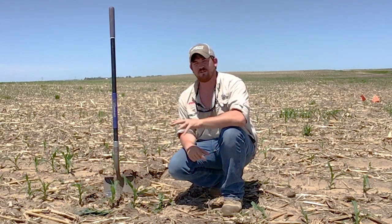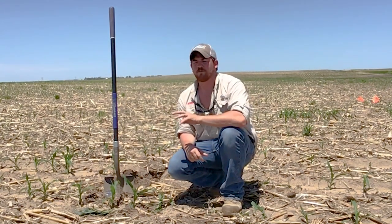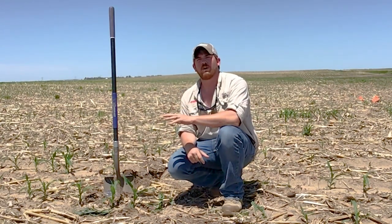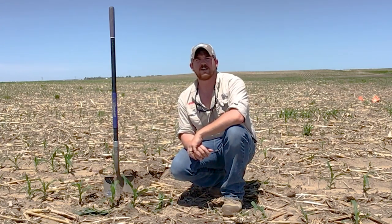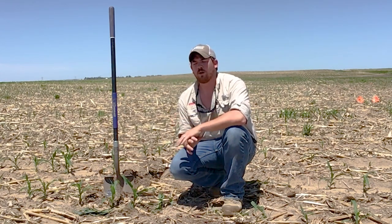So it pays to have something in-furrow at plant. It really helps if we have a product that we can use to control both our seedling diseases but also our at-plant or early season insects, whether it be seed corn maggots, rootworm larvae, wireworms, or grubs.